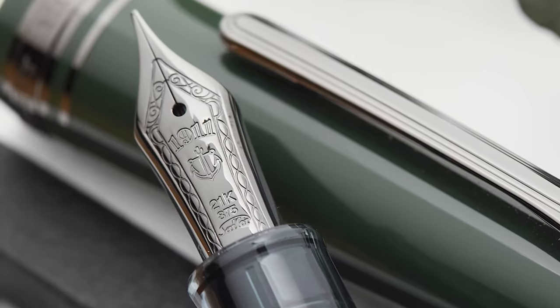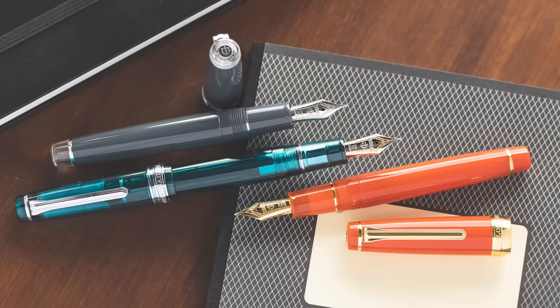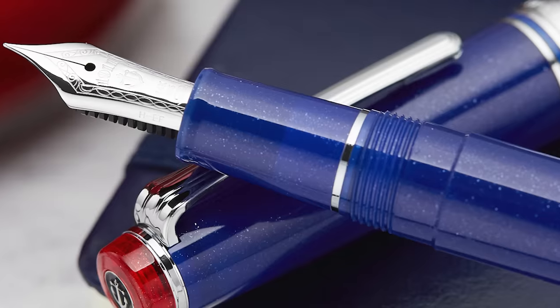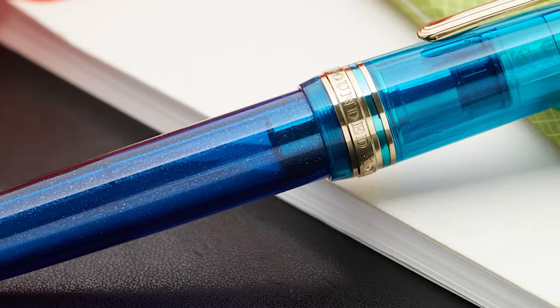Sailor makes their own nibs and they're renowned for their consistency and quality of writing experience. Their nibs tend to write just a little bit stiffer than some other gold nibs, especially on the 14-carat version you get with the Pro Gear Slim. Sailor has a very broad range of colors in this model, which is partly why it has such a loyal following — they do many seasonal editions and rolling limited editions. Starting in the sub-$200 range and going up with the bigger pens, you can get a really good writing experience and use it on a daily basis for a long, long time.